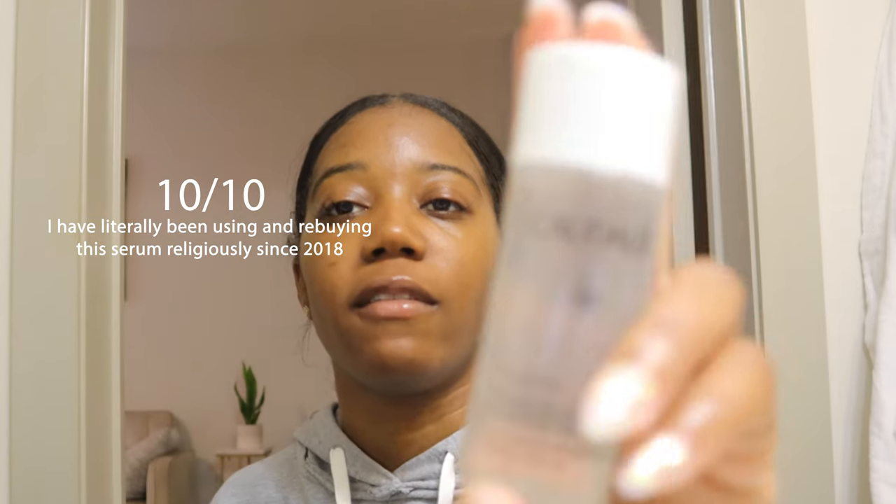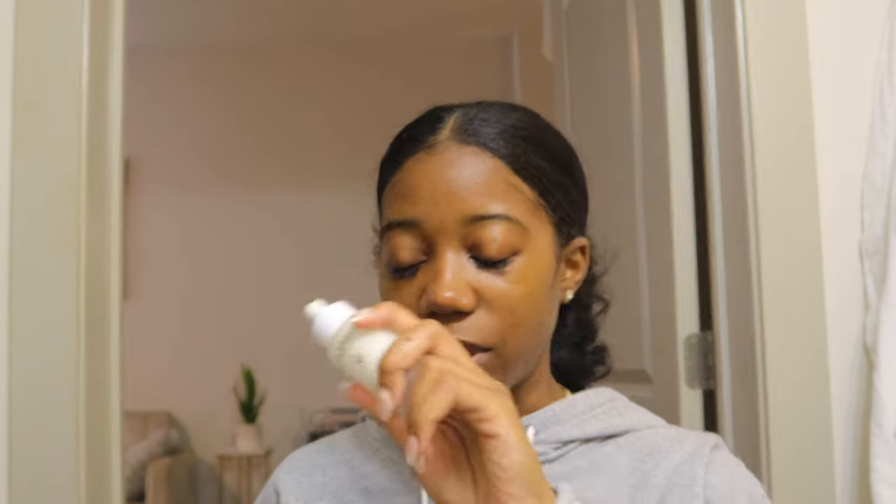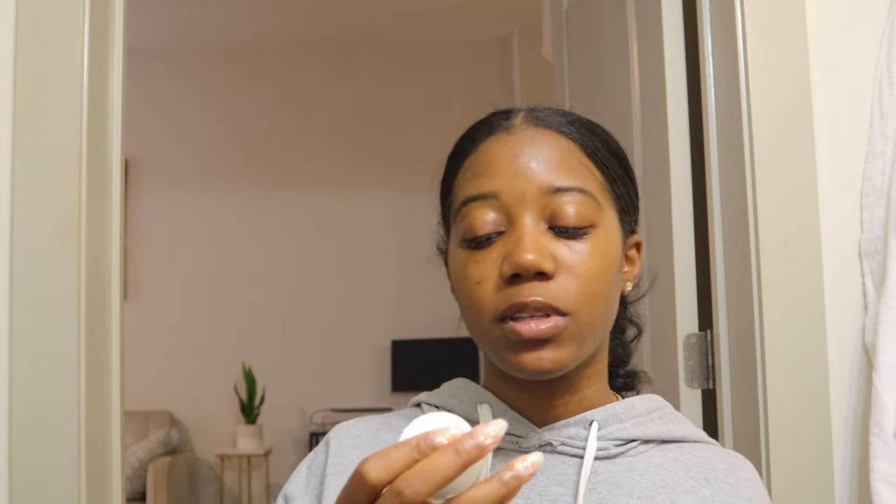I got the Caudalie Vino Perfect set, and it comes with the Vino Perfect Essence, which is pretty much like a toner, the Vino Perfect Serum, which is my golden child dark spot corrector, and then it also comes with the Vino Perfect Instant Brightening Cream. Whenever I see the set, I definitely get the set, because the serum is full-size and the serum alone is $79, but the set is $79. It just really makes sense to get the set.